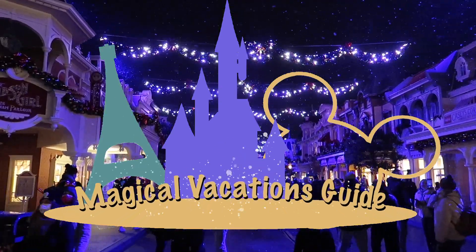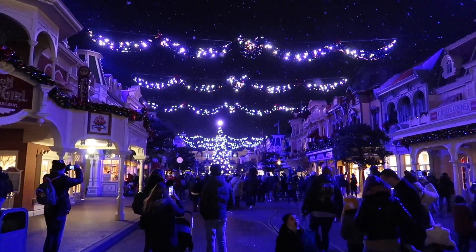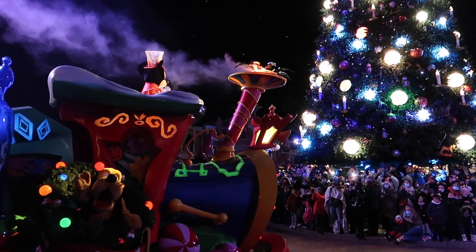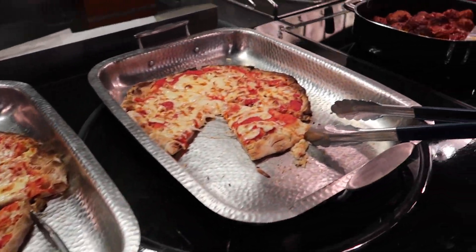Welcome to our channel Magical Vacation Guide. My name is Mark and in this video we will show you our experience of Disney Enchanted Christmas. We will talk about selfie spots, the Christmas parade, shows, snacks, merchandise, and we will give you a glimpse of dining during Christmas season.